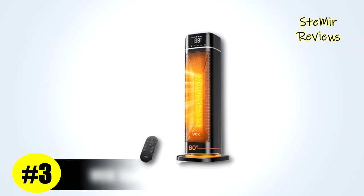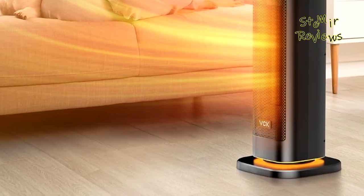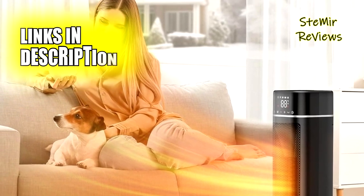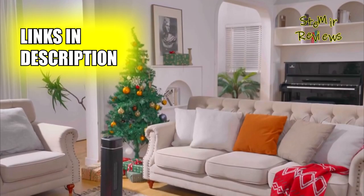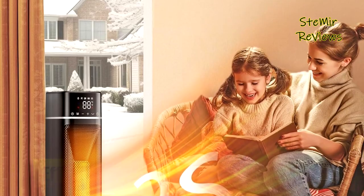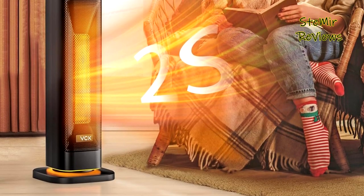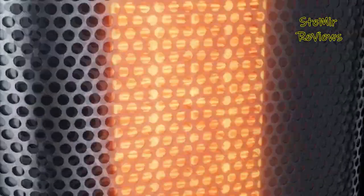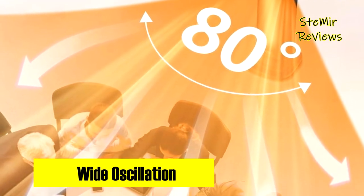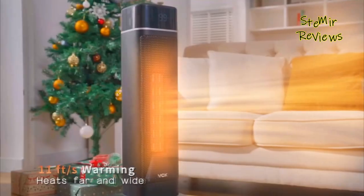In the ever-evolving landscape of space heaters, the VCK model stands out with its impressive features, earning a notable third place in our rankings. This space heater boasts a potent 1500W PTC ceramic heating element that rapidly delivers warm air within a mere two seconds. Supported by a high-speed 2500 RPM fan, it efficiently disperses heat, transitioning your environment from chilly to comfortably warm in almost no time. This 24-inch tower heater covers all corners of your room with its 80-degree wide-spread oscillation, making it an excellent choice for offices, bedrooms, and living rooms.